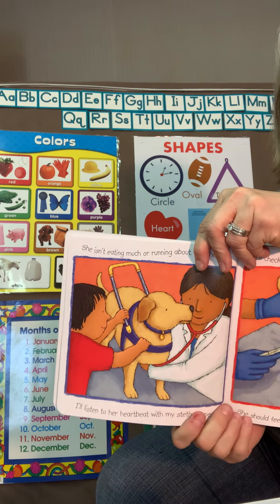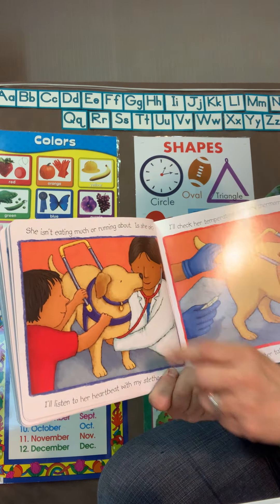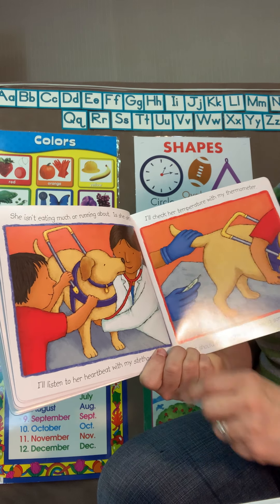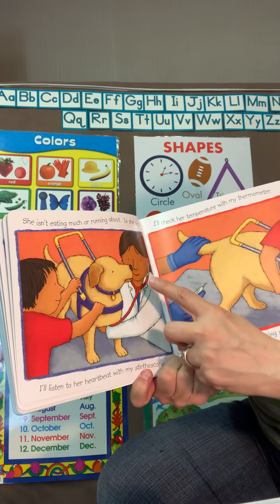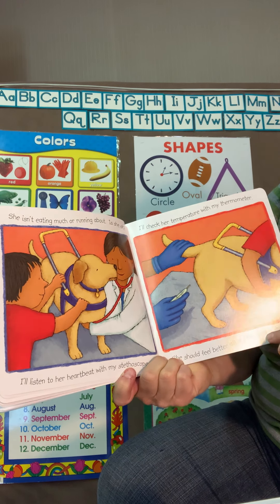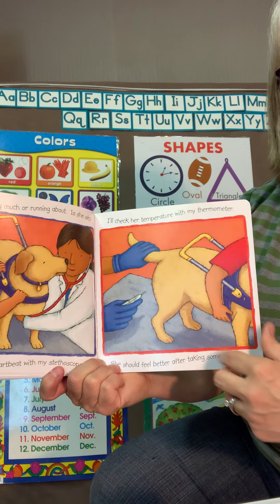This is a special dog — it's a seeing eye dog and it helps people that have difficulty seeing. He is getting his heart checked with a stethoscope. Then the dog is getting his temperature checked with a thermometer.